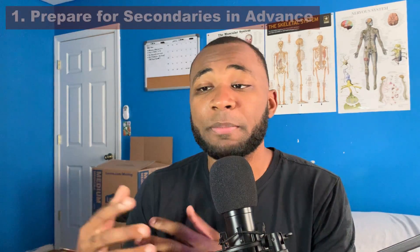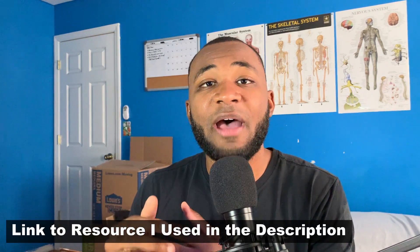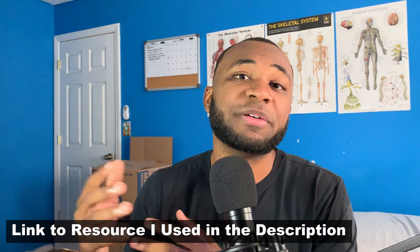The first thing you should take into account when filling out secondary essays is to definitely be prepared from the jump. You can't always pre-write every single essay, but it's important to have an idea of what to expect. There are websites out there that have a lot of the secondary essays from previous years available, and it's important to have a list of all the secondary essays that the schools you're applying to require.